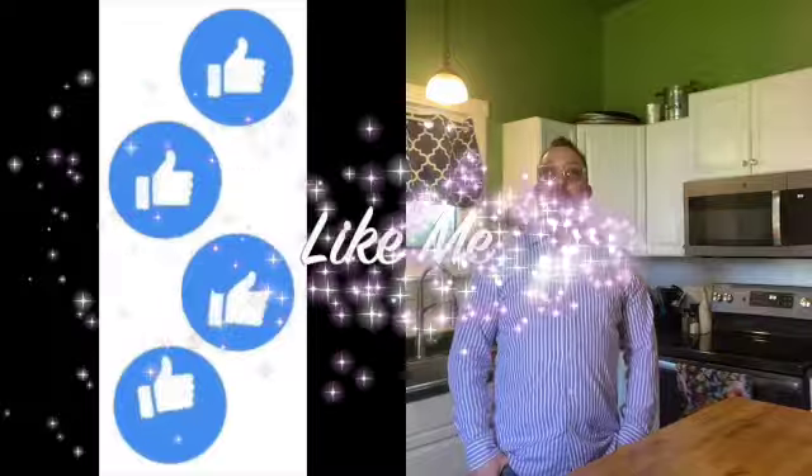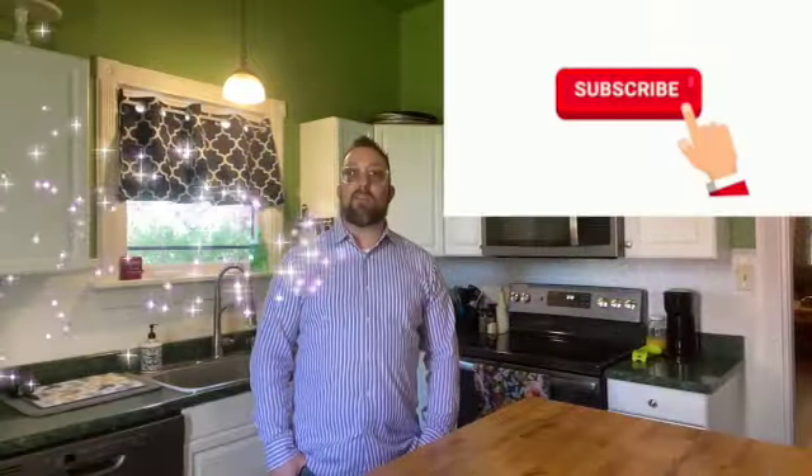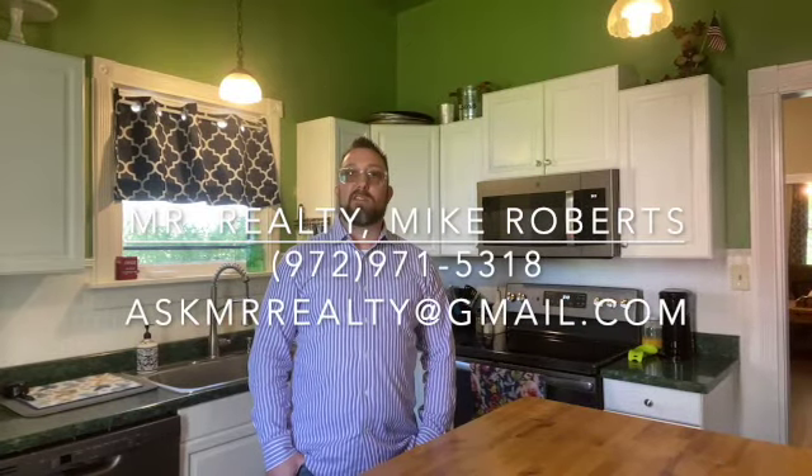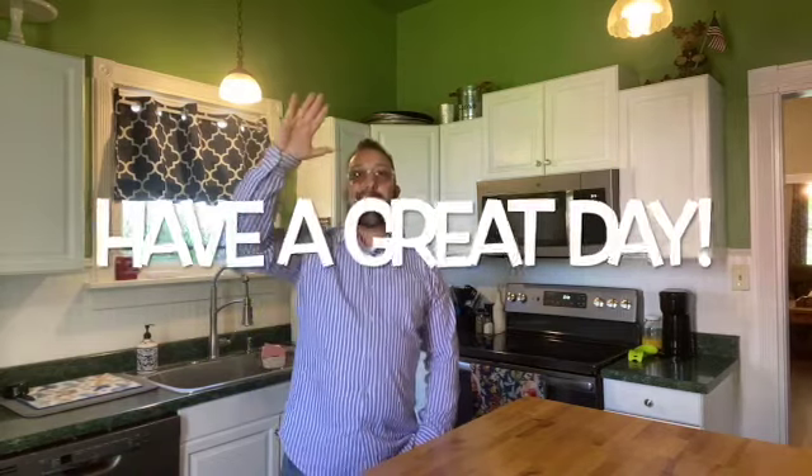So as always, like me, share me, or just plain call me. I'm Mr. Realty Mike Roberts with United Real Estate, and I'm a father, I'm a Marine, I'm a business owner, and I want to be your real estate agent. Thanks so much for watching — have a great day!